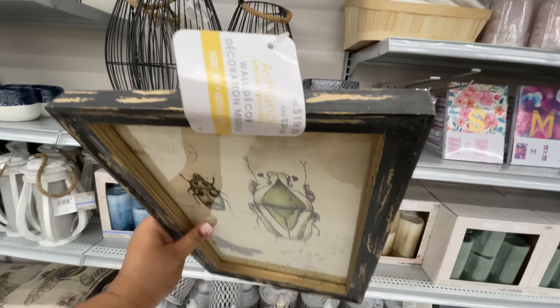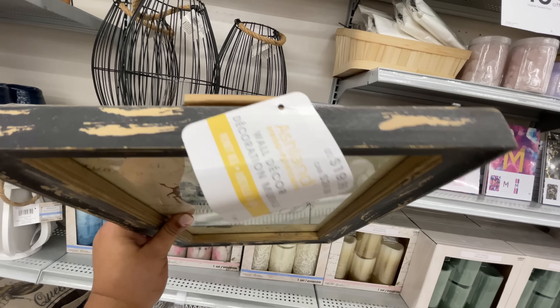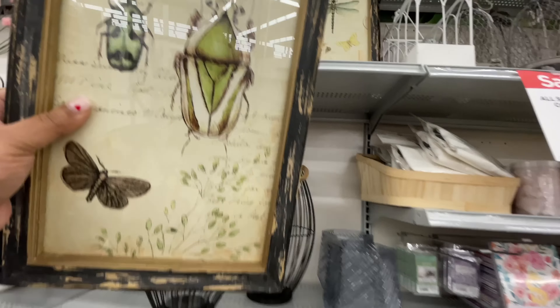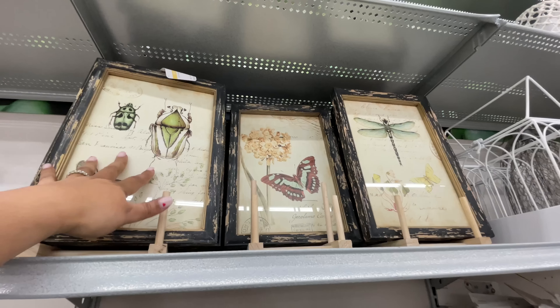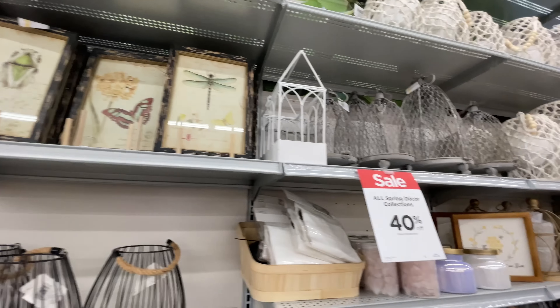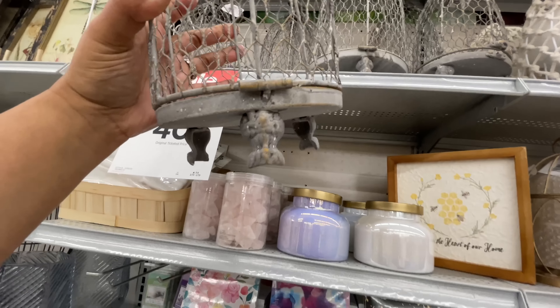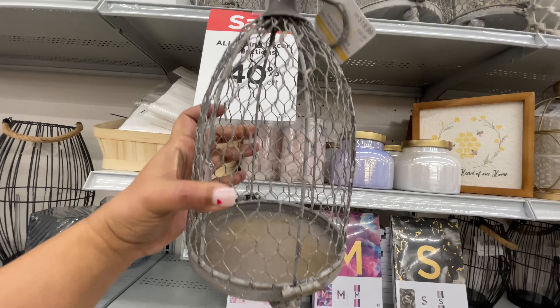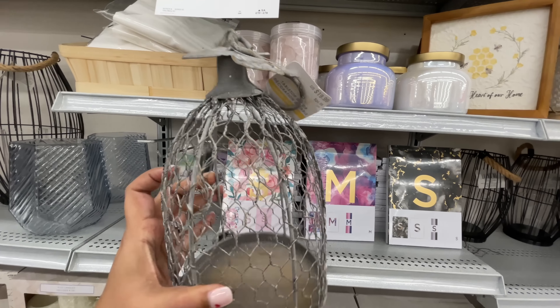They have the LED candles — these sets are $30. A bunch of different varieties: they have the blue one, one with pink flowers in it, very pretty. $35 for this bigger one — it is definitely a tall one.